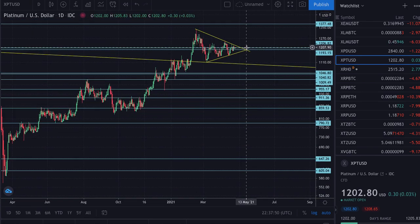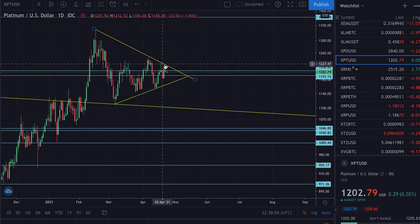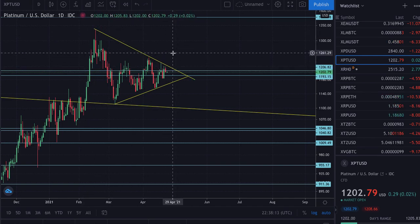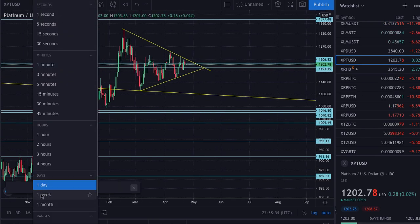Now platinum. I'm looking at a symmetrical triangle pattern playing out, and it looks quite possible for a breakout. If we do see it break out above the downtrend line, what tends to happen is you break out and then have a retest of that line at some point. I would not want to see platinum fall below $1,190 — if it did, I'd say we're probably coming back for another test of the uptrend line. But I want to see it break above, then have that healthy retest of the downtrend line.